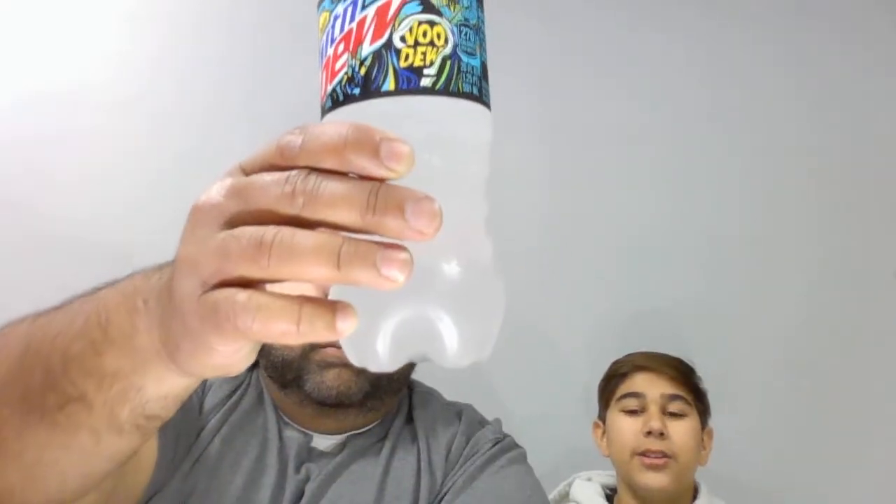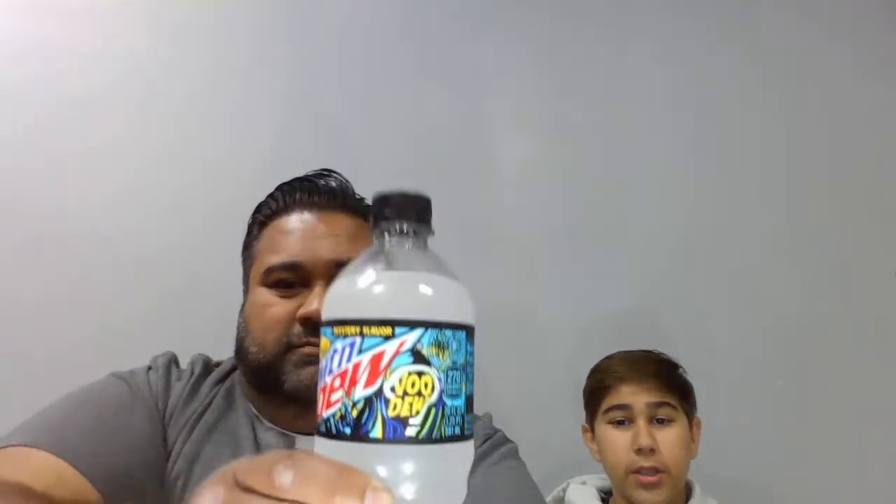It's the new Mountain Dew Limited Edition 2021. Looks like some Halloween stuff on there. Apparently there's also a 2019 and a 2020 version — so there are different years — and we found the 2021 today.